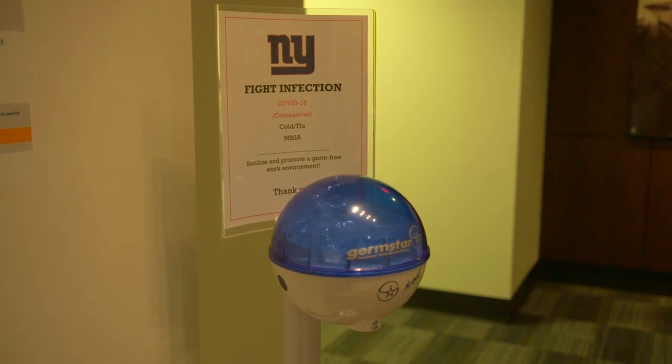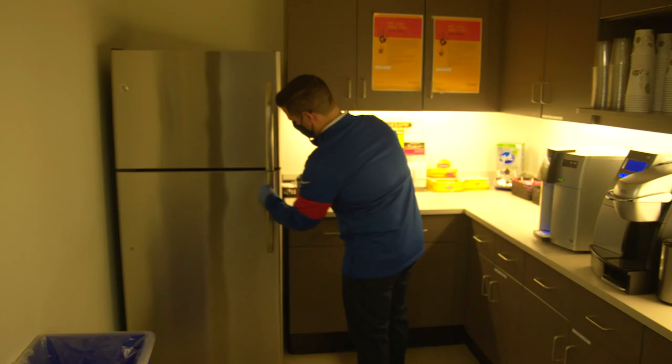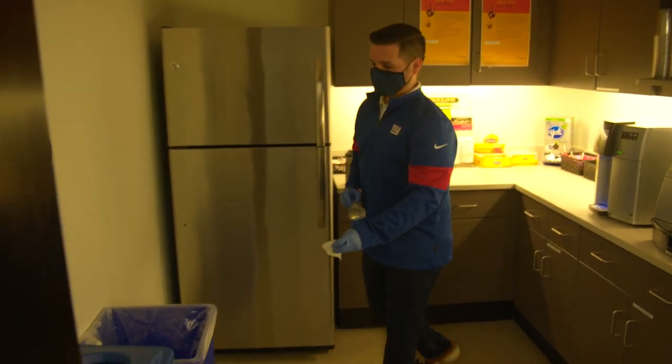Right now we're in process of phase one, which is the reintroduction of the administration staff back to the building. Prior to the building being shut down we had certain protocols for cleaning and disinfecting that aligned with guidelines from the NFL, DICON, state regulations, and the CDC. And now it's just more of that to make sure the building is as sanitized as possible for our workers.